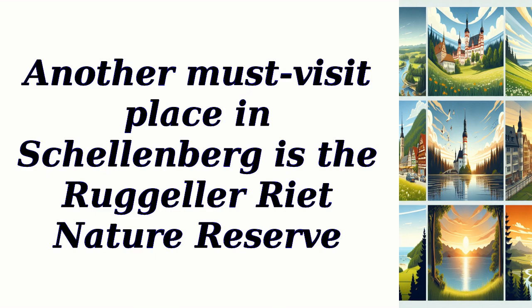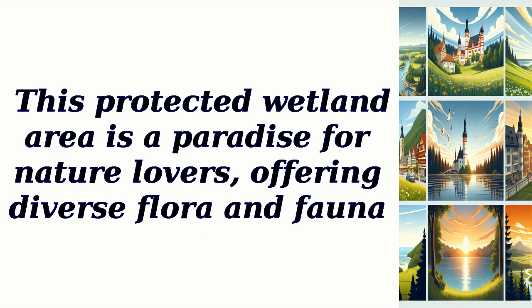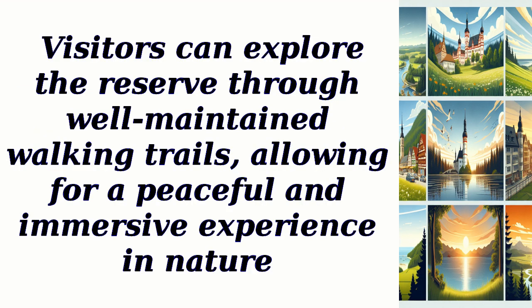Another must-visit place in Schellenberg is the Rudgiller Reet Nature Reserve. This protected wetland area is a paradise for nature lovers, offering diverse flora and fauna. Visitors can explore the reserve through well-maintained walking trails, allowing for a peaceful and immersive experience in nature.